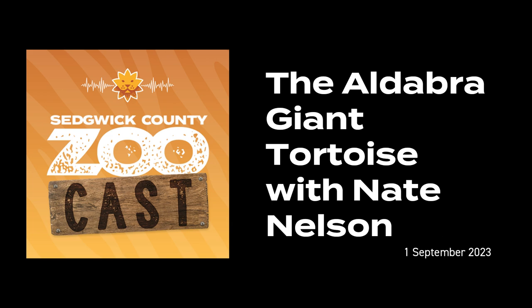I'm Nate Nelson. I'm the curator of ectotherms here. I've been here since 2006 — this month marks 17 years. My duties incorporate the health and welfare of the reptiles, the amphibians, the fishes, the invertebrates, and all the exhibits and facilities that go with that.